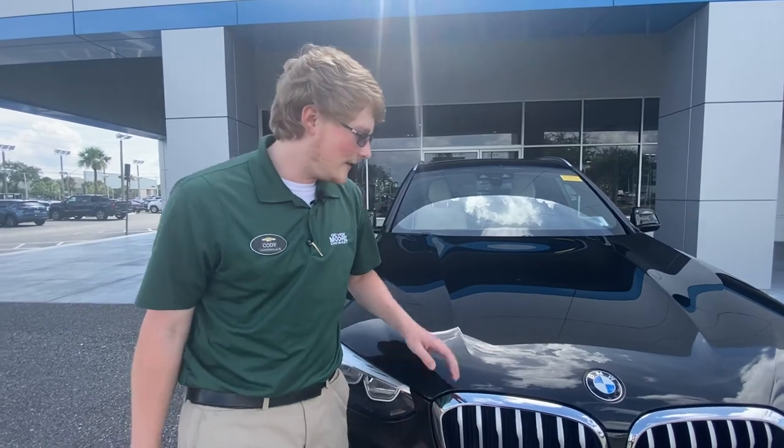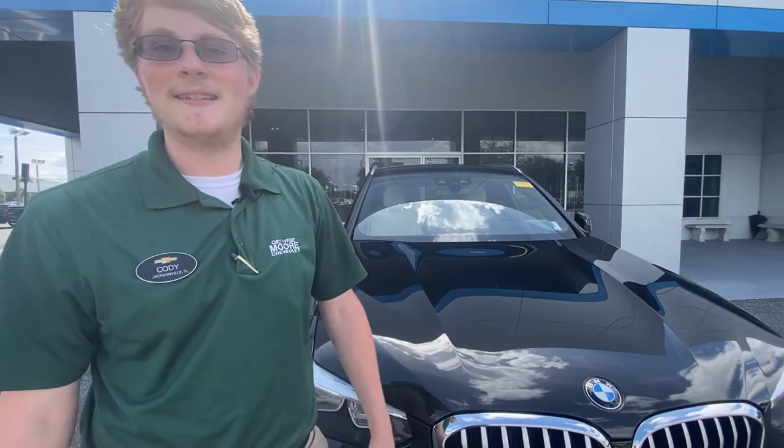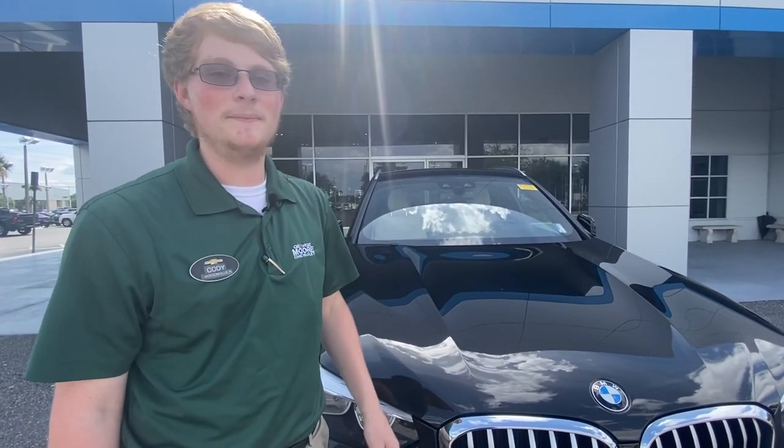So if you want to come check out this beautiful BMW, come on over to George Moore Chevrolet. We're located at 1097 Atlantic Boulevard — ask for Cody.